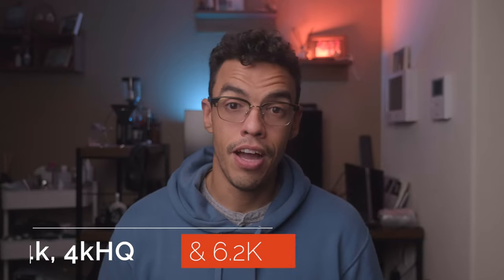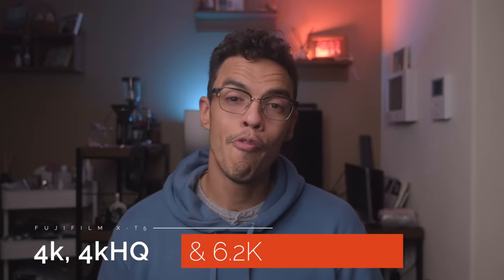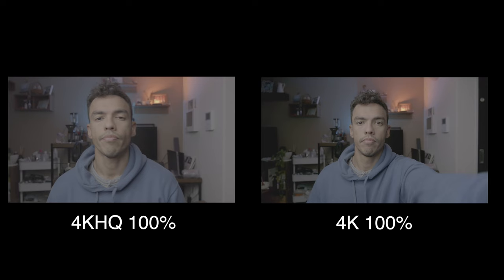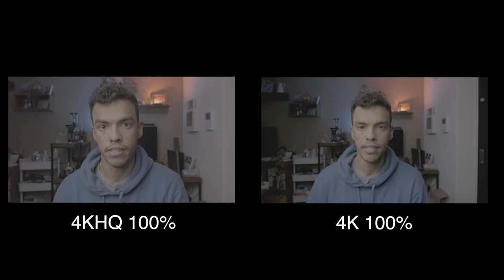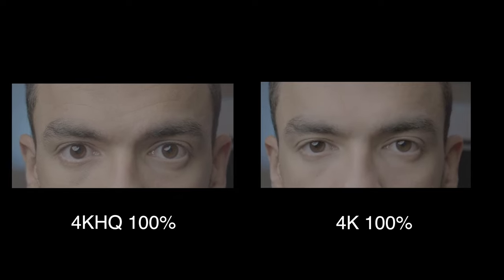The X-T5 gives you the option to record in 4K HQ, 4K, or 6.2K. Both 4K HQ and 6.2K have a crop factor of 1.23. In my tests, I noticed that 4K HQ retains more detail and more information compared to standard 4K. So if that level of detail is something you need, the X-T5 allows you to get more information out of your footage.